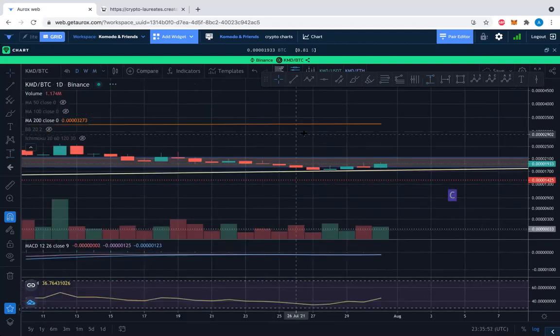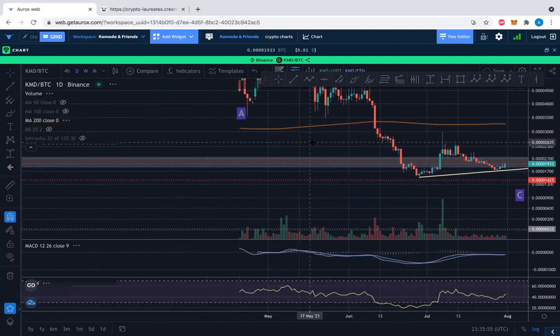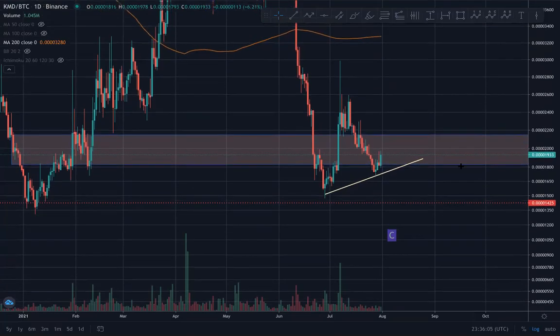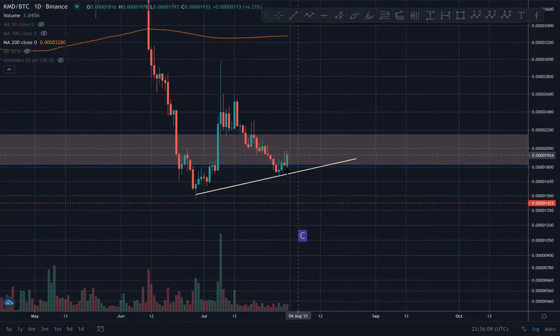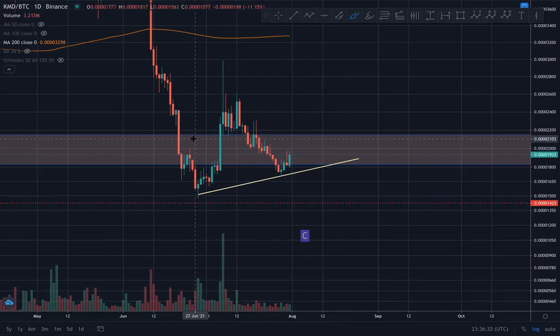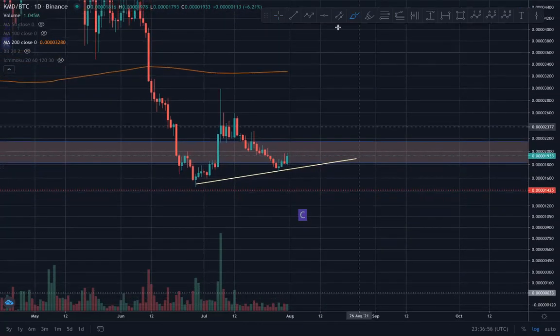Moving to the daily price chart — here is where we can start to form more of an opinion. Over the past four days the price has found some really nice support, with a wick on the candle, and a nice move up off that support. We've got a trend line forming. We're looking eventually to come back to the trend line, but it would be nice to get above the previous level in the 1930s and into the 2000s, up to about 2150 satoshis.